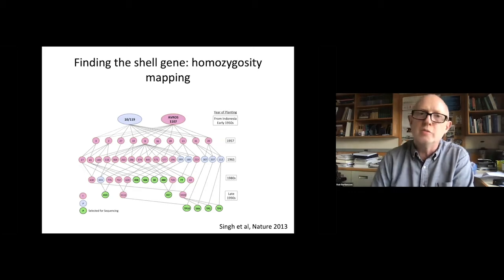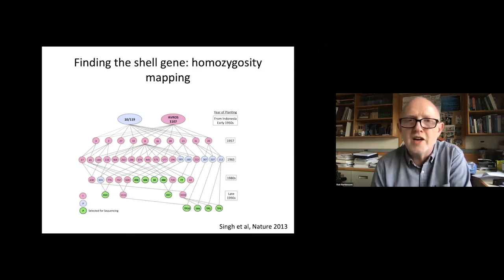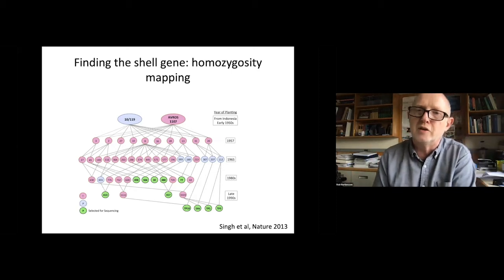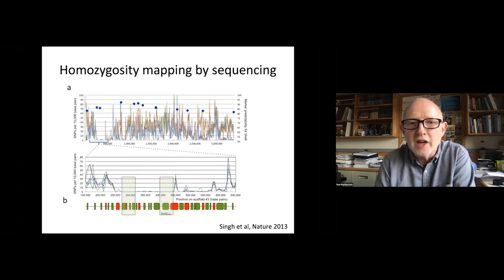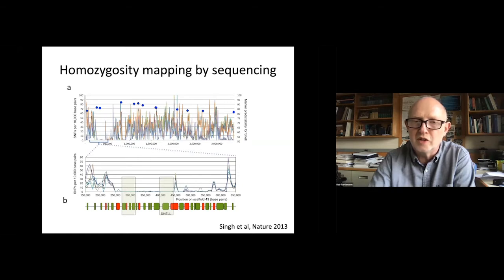We could then set about using this genome to identify some of these key traits. The first to be targeted was the shell gene. To do this, we took advantage of the wonderful pedigrees that breeders had developed. Oil palm has a pretty long breeding cycle, with pedigrees starting in the 1950s. We identified homozygous pisifera palms from these pedigrees and used a technique known as homozygosity mapping, first proposed by Lander and Botstein for human genetics in the 1980s, using sequencing to identify the shell gene itself.